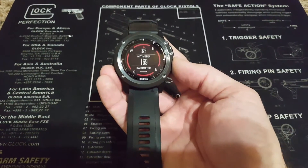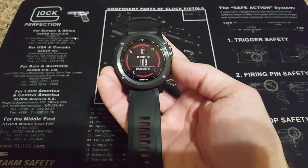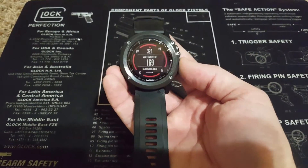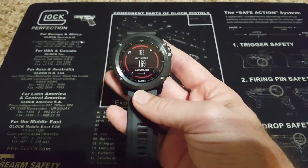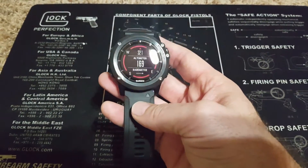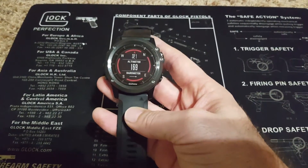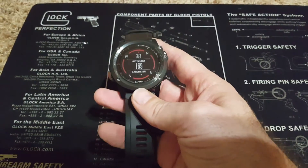Since I posted my initial video I had an opportunity to do some research on altimeters and barometric altimeters, and through that research I found that this amount of variance — about 130 feet — is actually about as good as you can expect with a barometric altimeter under normal circumstances.